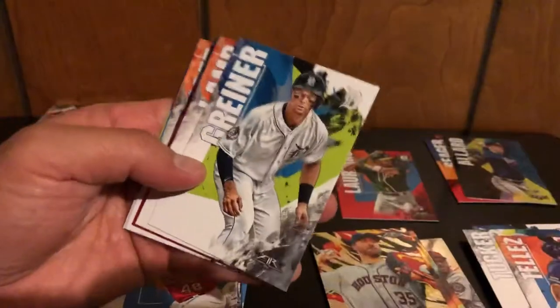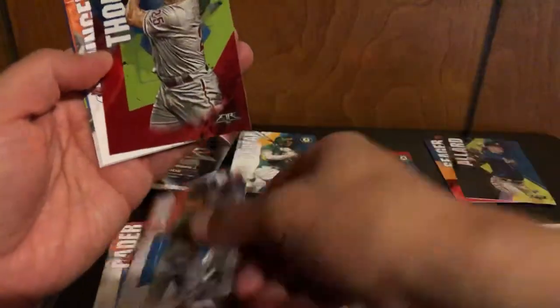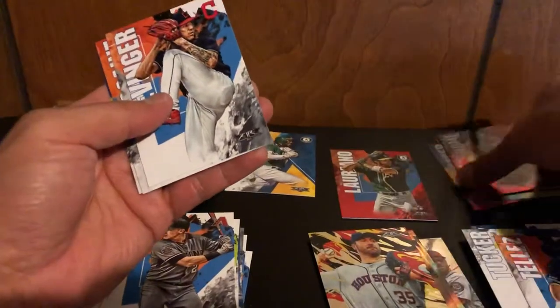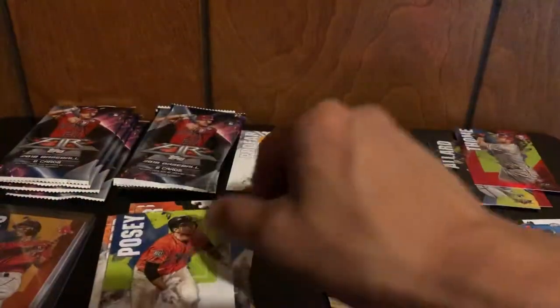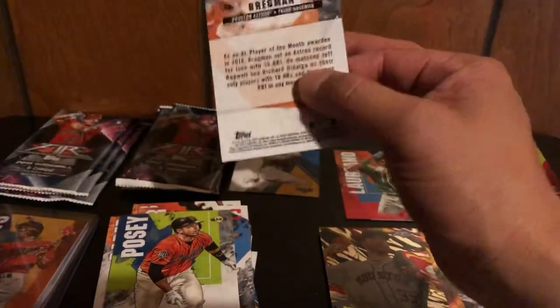Buster Posey on the back. Griner — don't know who that is — Jake Lamb, and then a red Tomy, not numbered. Then Clevenger, Touki Toussaint, and Buster Posey. I swear every case break I watch online or every box I open, Touki Toussaint is there. So if you want to go into a case break and you want to be sure to hit something, the Braves are usually a good choice.